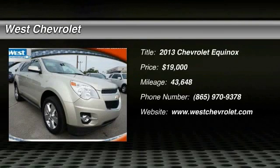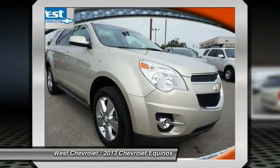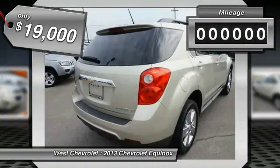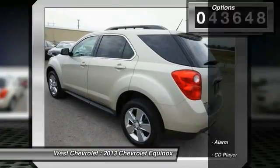The 2013 Equinox — fuel efficiency, safety, and value. The Chevy Equinox is priced below $20,000. This vehicle has less than 45,000 miles. Here are some of this vehicle's great options.